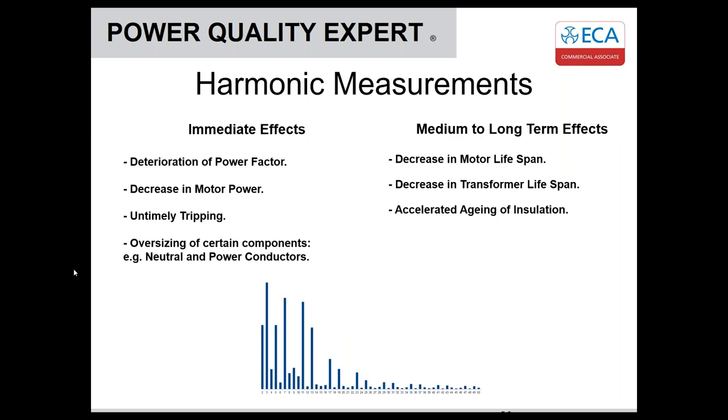The immediate effects of harmonics can be: deterioration of power factor, decrease in motor power due to negative harmonic torque, untimely tripping as the motor draws more fundamental power, and oversized components needed for excess neutral current. Medium to long-term effects include decreased motor life as motors work harder and burn out sooner, decreased transformer lifespan due to heating effects caused by harmonics, and accelerated ageing of insulation if conductors run hot.